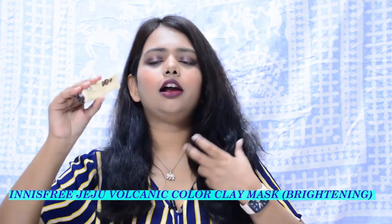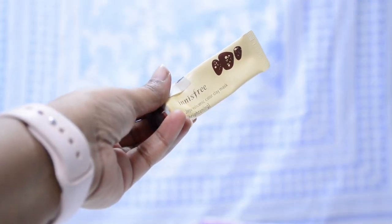The last mask on my list is the Innisfree Color Clay Mask. This comes in seven variants, each targeting a different skin concern, so it's great for multi-masking. It doesn't dry out your skin and suits all skin types. The yellow one — the brightening variant — contains vitamin C. I got this in a smaller sample packaging and loved it so much I'm thinking of repurchasing it. It comes in a tube and has a creamy texture, making it easy to apply.